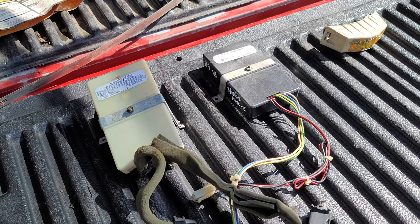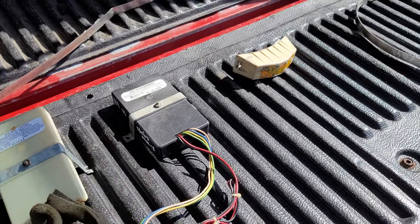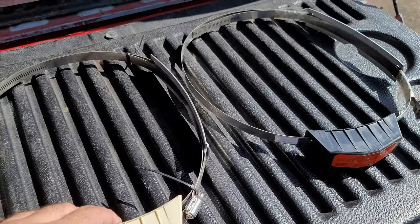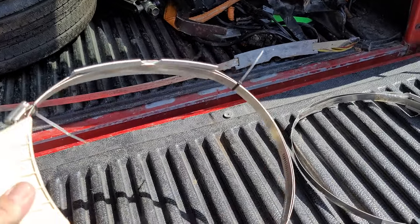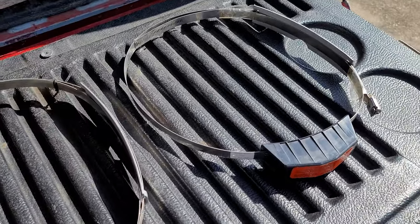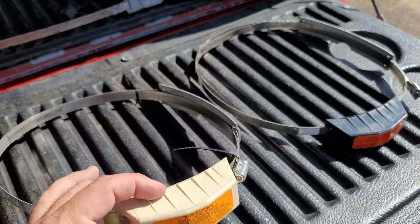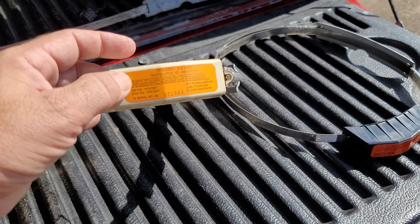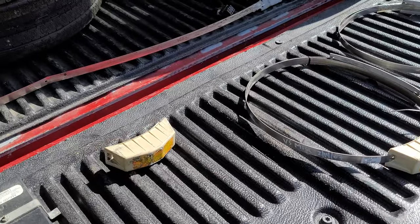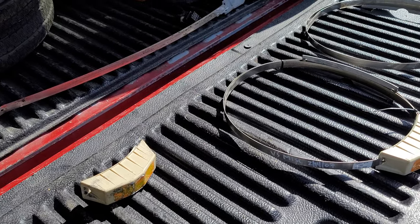In 89 they introduced this system, as well as the FX3 electronic suspension - I'll get into that in another video. You can see this is actually all the components that made up a low tire pressure warning system. You had four individual sensors that are band clamps - these actually went around the inside of the tire. Each position had a different color label: orange is right rear, green is right front, yellow is left front, and blue is left rear.